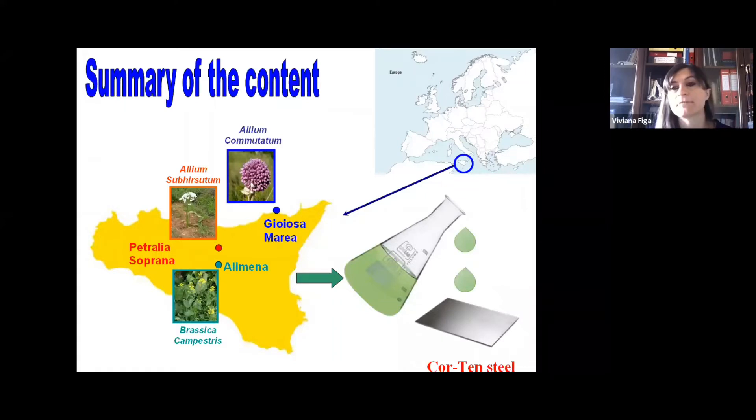From this graphical abstract you can see that their extracts, in particular the ethanolic extracts, were tested as corrosion inhibitors of Corten steel, in particular in acidic environments mimicking acid rain, and also in sodium chloride mimicking seawater, in the case of Brassica.